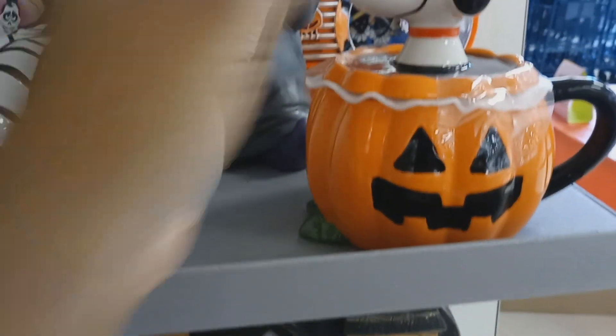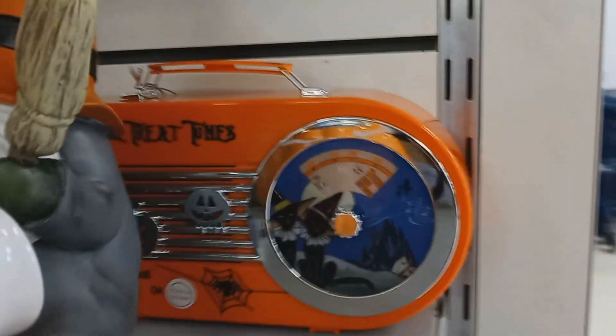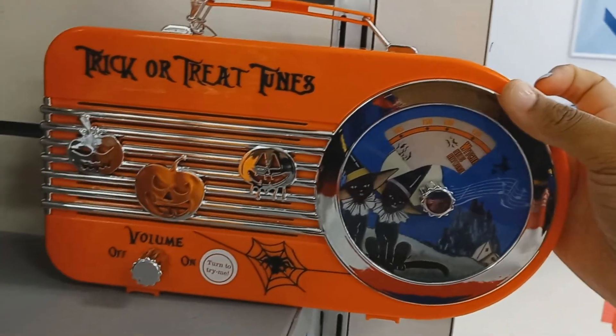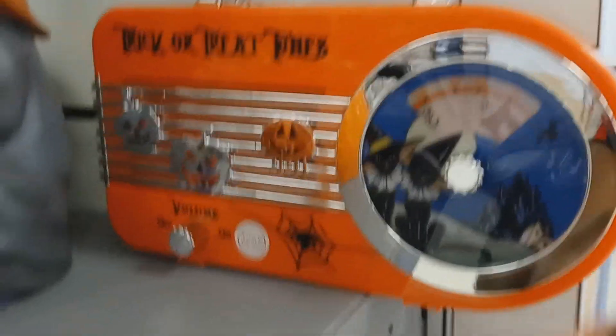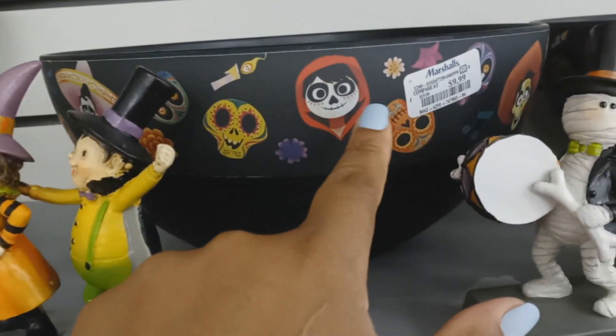Some mug with a lid. I saw one of these at Hobby Lobby — this one's the Halloween version. That one doesn't work but it's just like the one at Hobby Lobby. This one's $20. You got some bowls to put your candy in — it looks like Day of the Dead but it's $10.